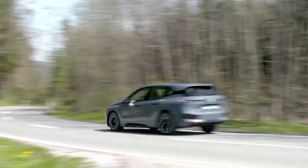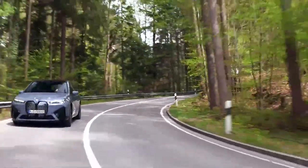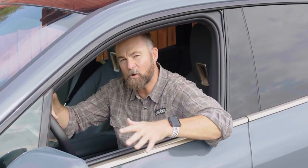Most of us equate electric vehicles to being environmentally friendly and maybe even boring. And while the iX M60 is quiet and has a comfortable range of 280 miles like many BMWs before it, you can bet it boasts plenty of power and performance. The iX M60 is powered by two electric motors, and when engaged in sport mode, it unleashes 610 horsepower and 811 pounds-feet of torque — a 0 to 60 time in 3.6 seconds.